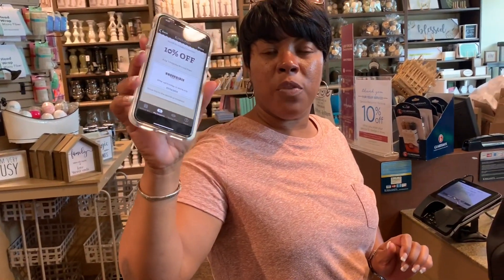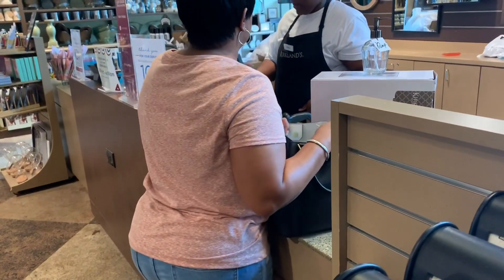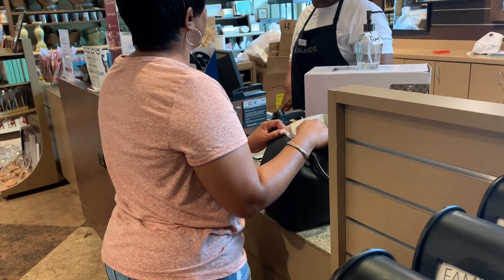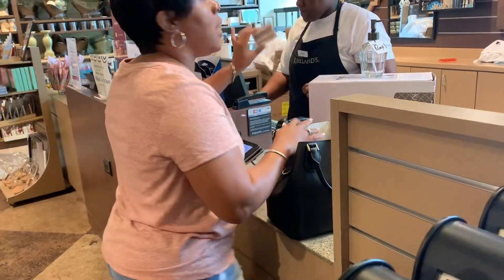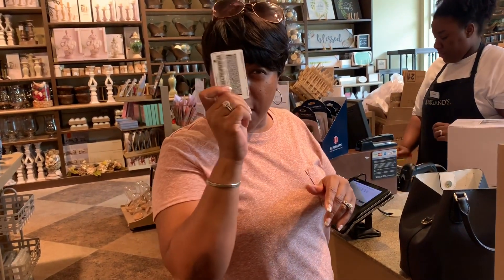I used my 10% off spin-to-win — whenever you're in Kirkland's, use your spin-to-win. But spin-to-win doesn't work with a sale, so you can use it but not with sale items. My total came to $36.65. So because everything was already on sale I could not use the spin-to-win, so I used my backup.